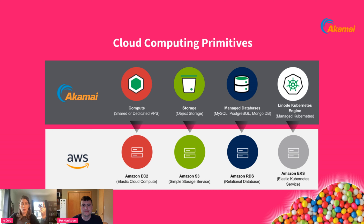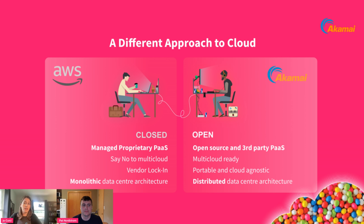We're talking about compute and other services such as S3-compatible storage, managed databases, or Kubernetes. For those already familiar with AWS's services, Akamai will be very similar to their core primitives, though with a different model. The three big hyperscalers offer more of a monolithic data center architecture, whereas at Akamai you'll find a distributed data center architecture.